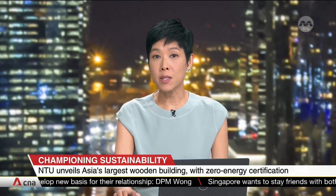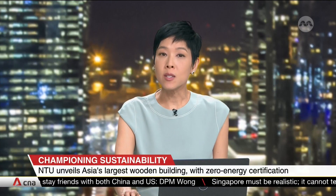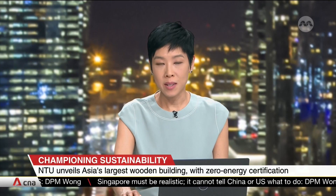Asia's biggest wooden building has opened its doors. It's the eighth building in Nanyang Technological University to be certified zero energy, meaning it consumes as much energy as it produces. We look at what students can expect.